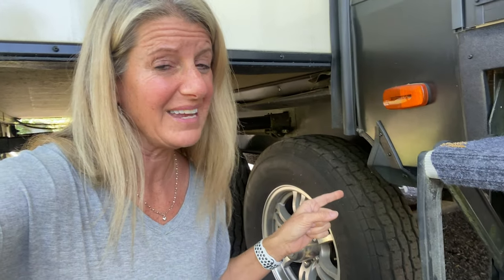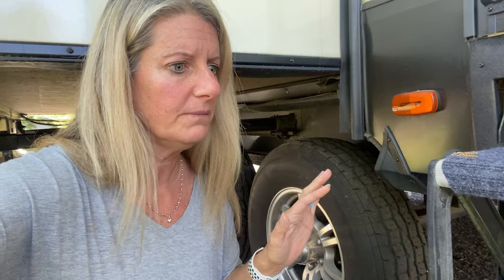We bought this camper in 2018 and it still has the original tires from when we purchased it. They are the Westlake tires, which if you read on Facebook, it is all over the place that they're horrible tires.